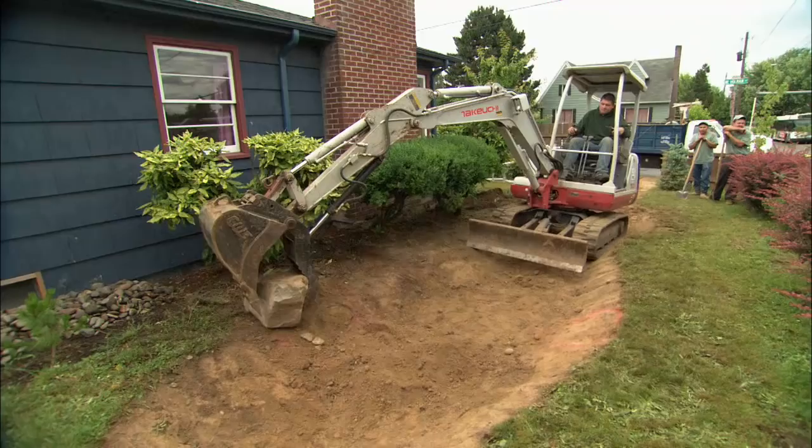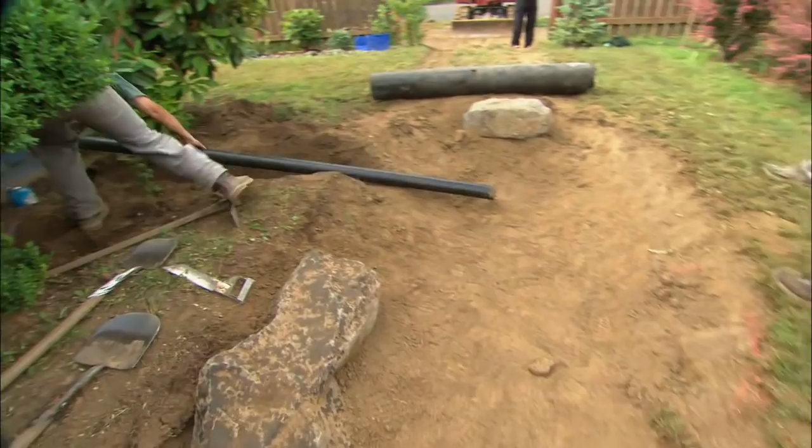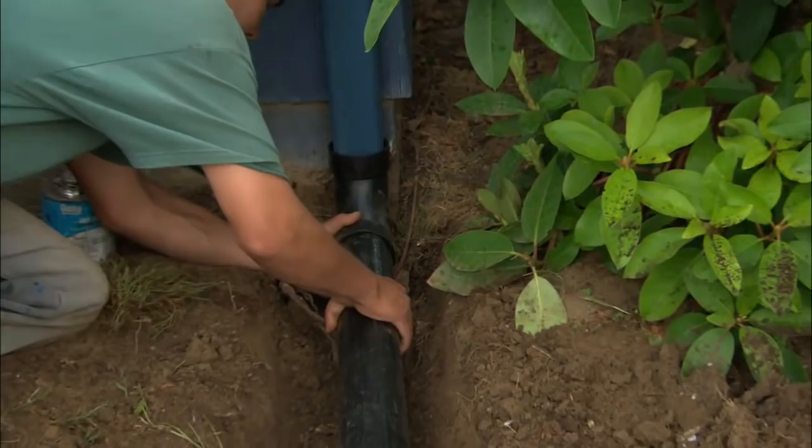All our large rocks are in place and they look great. So it's time to think about getting water into our rain garden. What the guys are doing now is attaching a plastic 90-degree elbow to the downspout, then attaching a plastic pipe to that. The pipe will have pitch so that it carries all the water from the downspout into our rain garden.